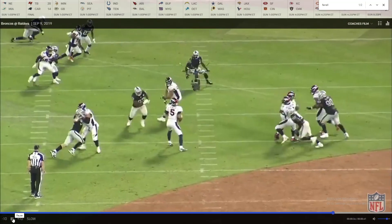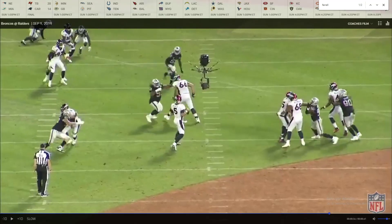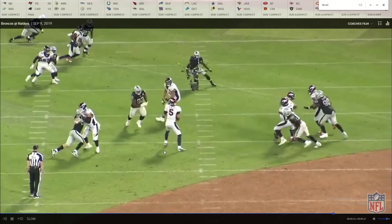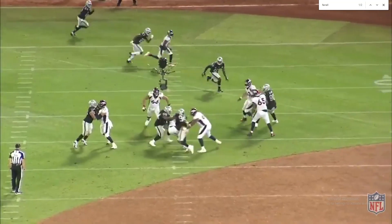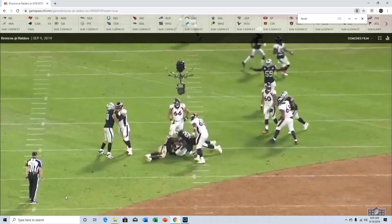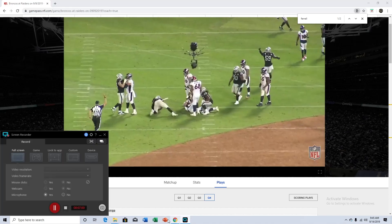The right guard comes in to help try to block him, and I love that Clelin Ferrell just doesn't give up on this play. Number 68 kind of gives up on the block, and Ferrell uses that arm to spin him around. Now he just goes around the back of him — you can't block someone if your back is turned — and he goes to get the sack. Really good job finishing. Big fan of Clelin Ferrell on that one.